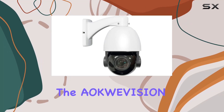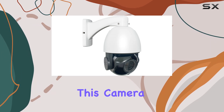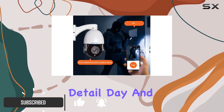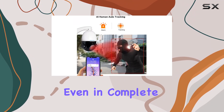Today, we're diving into the Equivision 8MP AI PTZ camera, designed for robust outdoor surveillance. This camera boasts a 4K resolution with a 30x zoom capability, ensuring unparalleled detail day and night. The 330-foot IR night vision range means it captures clear footage even in complete darkness.